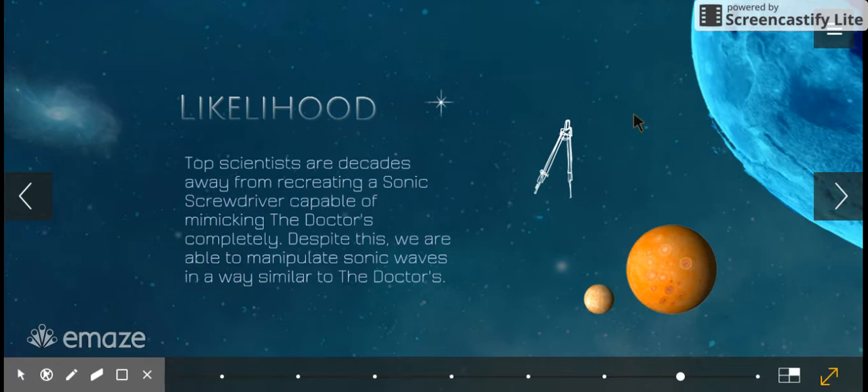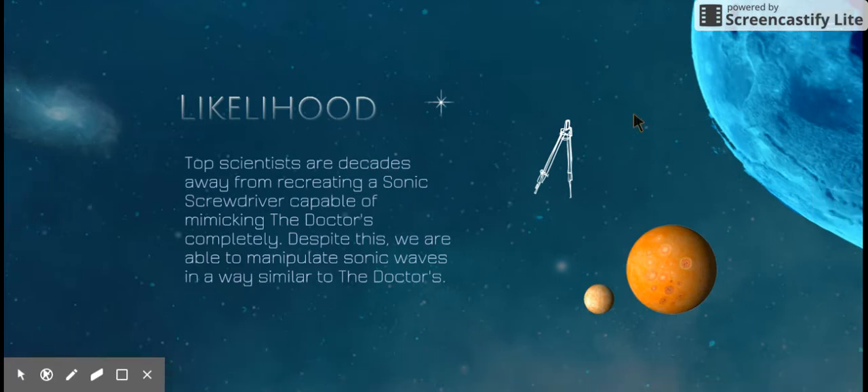Basically, the likelihood of our own Sonic Screwdriver having all the applications the Doctor uses it for is not that good. Top scientists are way more than decades away from recreating a Sonic Screwdriver capable of even mimicking the Doctor's completely. Despite this, they were able to manipulate sound waves in a way similar to the Doctor's. If we ever discover how he uses sound waves for all those applications, that'd be amazing — but in all reality, we'll probably just stick to moving objects.